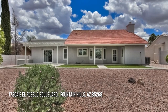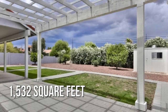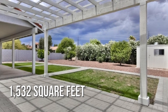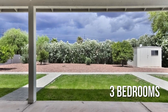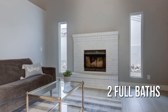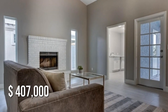Looking for that one-of-a-kind property? This lovely property offers over 1,500 square feet of living space, featuring three bedrooms with two full bathrooms. This property is currently listed for under $425,000.